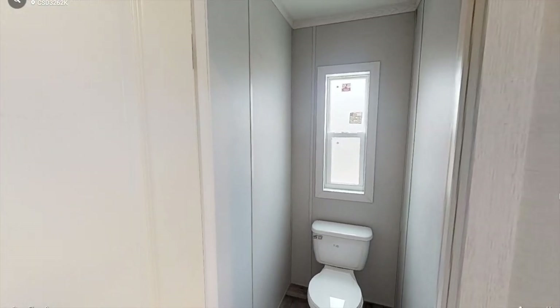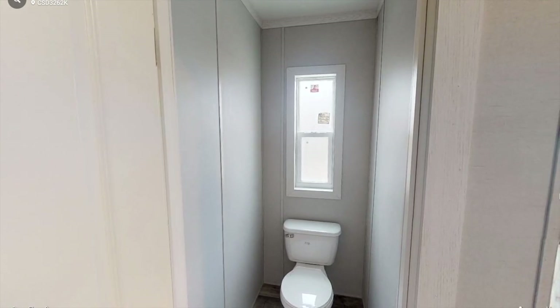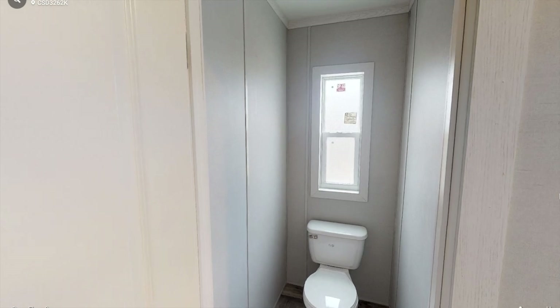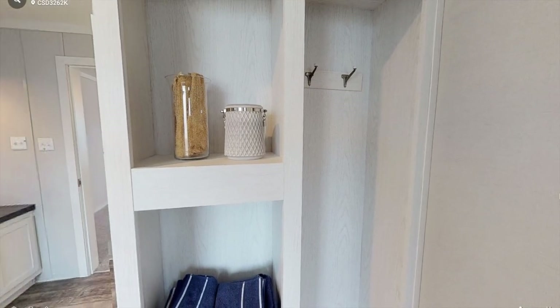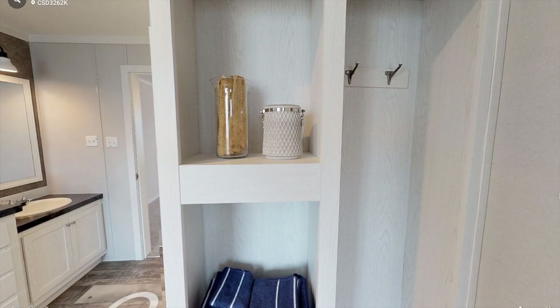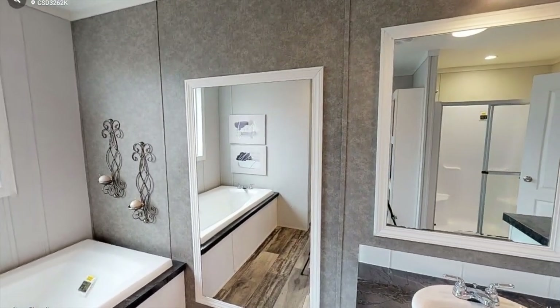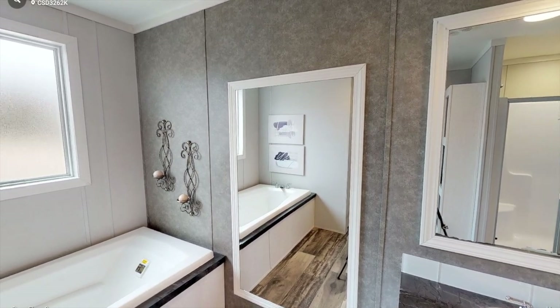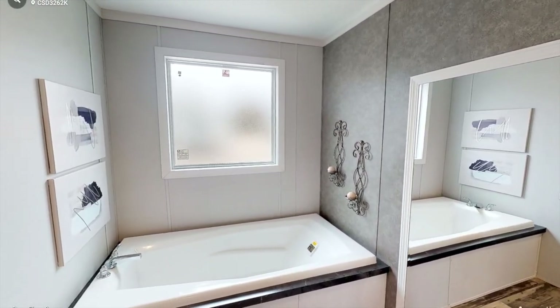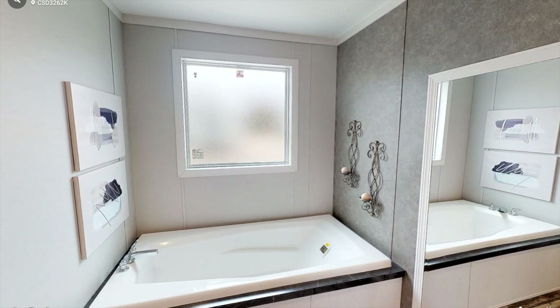Just behind this door, we have a toilet and a little window, so it's nice to have privacy — you can shut that door if other people are getting ready in the bathroom. Just across from that door, we have some shelving space where you can place towels and hang up your robes. Over here, we also have a nice-sized bathtub with a frosted glass window.